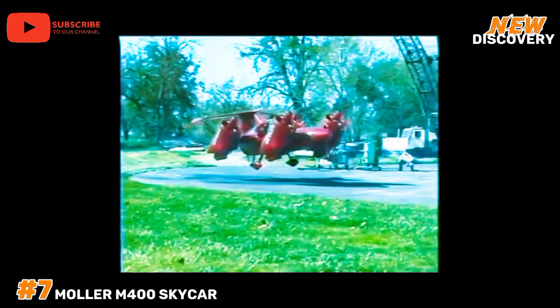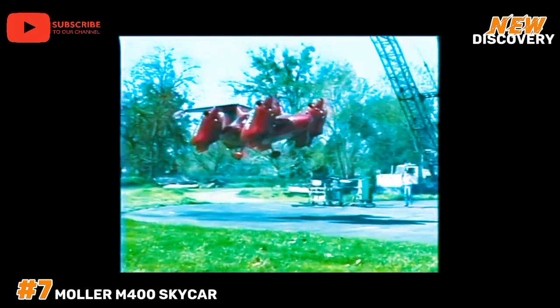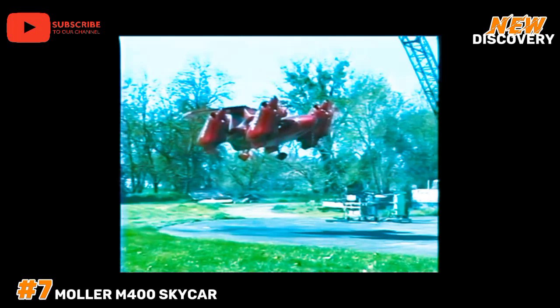The M400 represents a bold step toward the future of personal aerial transportation, blending advanced aerodynamics with automotive innovation.